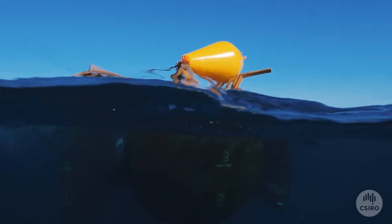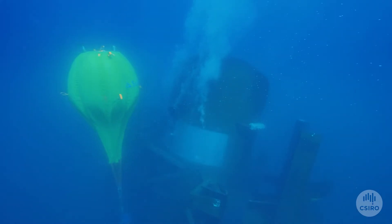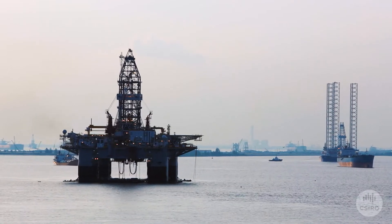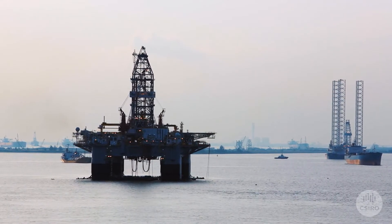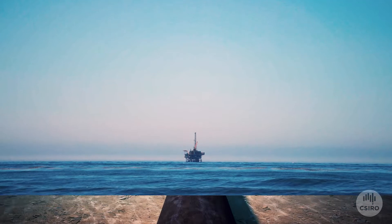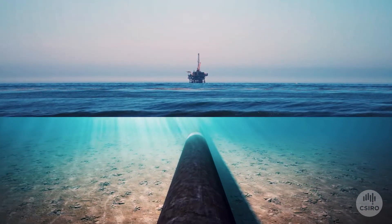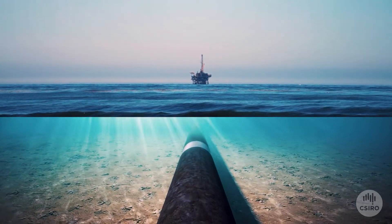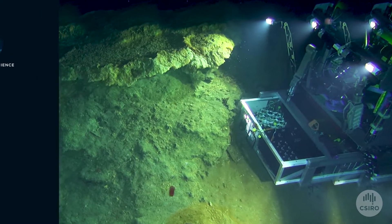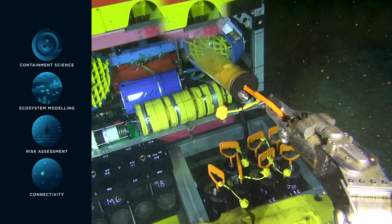This becomes increasingly important when considering translocating segments of a structure for use as an artificial reef. When removing structures, we run into our next challenge — contaminants. As oil and gas is extracted, contaminants from deep in the earth become concentrated in pipes. The removal process may kick up the sediment around the structures and release dormant contaminants into the environment. A range of tools are required to balance the importance of a habitat with the threat of invasive organisms and contaminants.